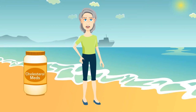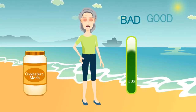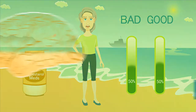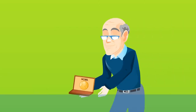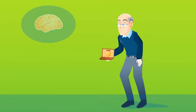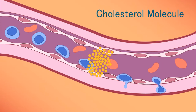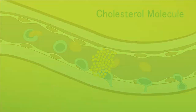Cholesterol medications lower your bad cholesterol, which is your LDL, but they also lower your good cholesterol, which is your HDL. Our brain is made up of mostly HDL. A scientist in the 1990s won the Nobel Prize for discovering that our brain produces cholesterol itself, not in the liver as previously thought. He discovered that the cholesterol molecule, which is produced in our liver, is very large and cannot cross the blood-brain barrier.